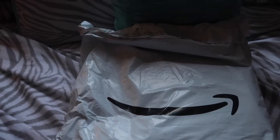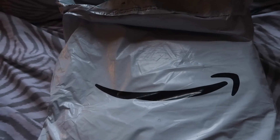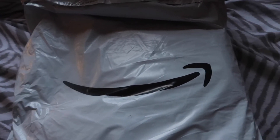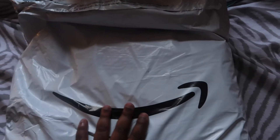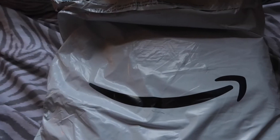So guys, as you can see here, one out of two of my Amazon Prime bags has arrived. The other one is going to be arriving on Monday, which is why this video is going up a little bit later than I initially planned. I wanted to go ahead and unbox it, lay out all the items that came in this particular bag, walk through them, and then I'll do the same thing when the other items come in on Monday.